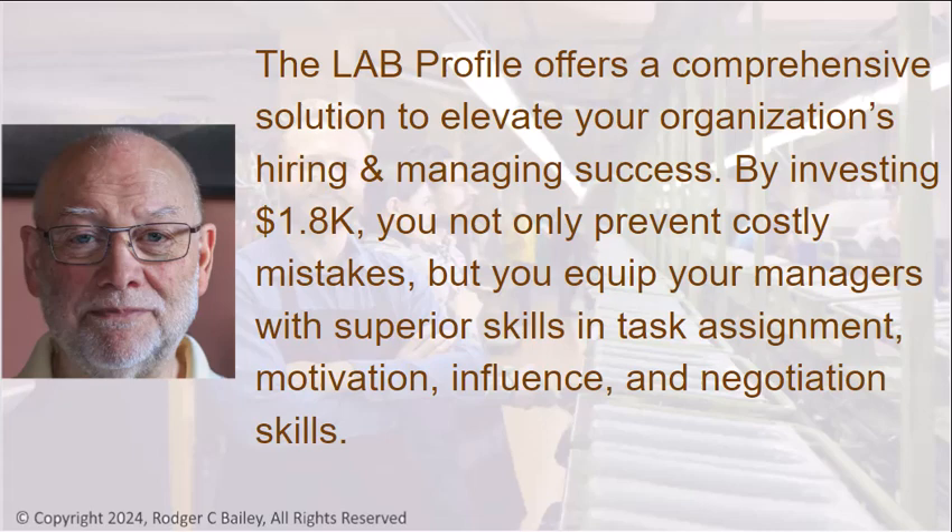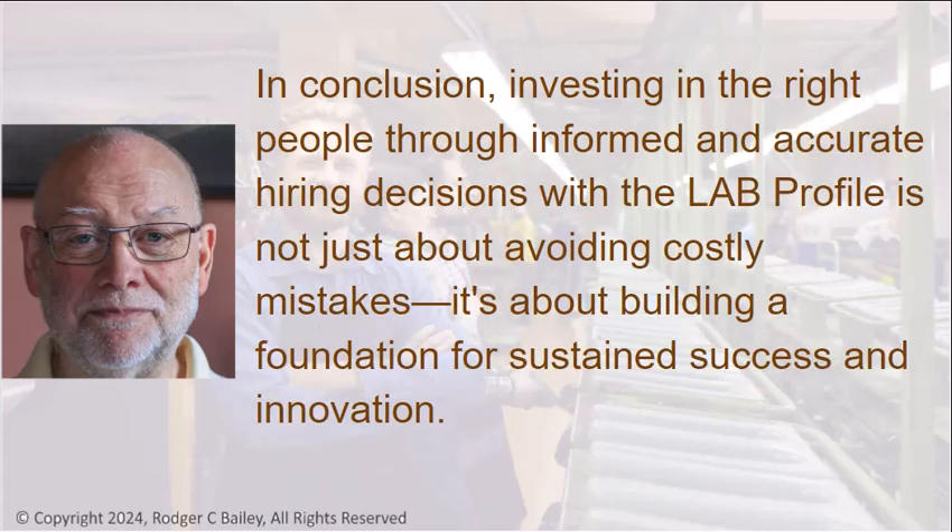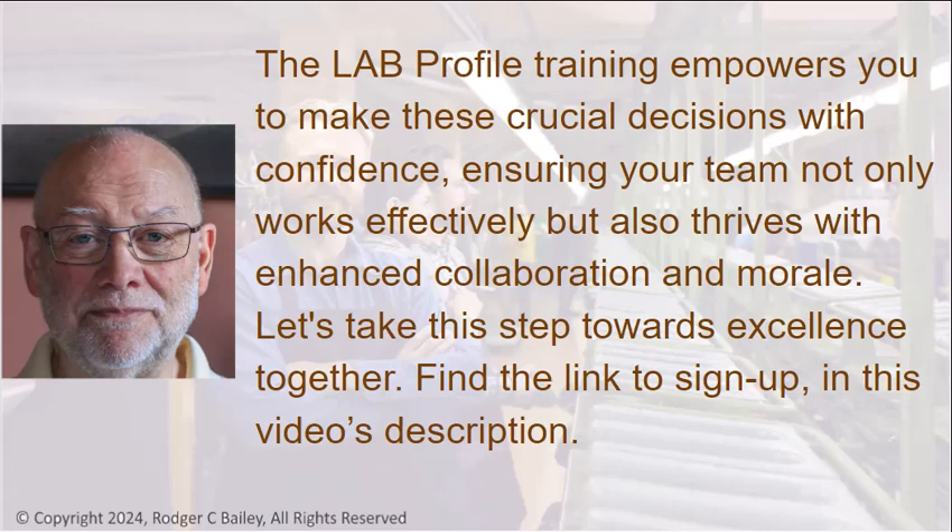The lab profile offers a comprehensive solution to elevate your organization's hiring and managing success. By investing $1,800, you not only prevent costly mistakes, but you equip your managers with superior skills in task assignment, motivation, influence, and negotiation. In conclusion, investing in the right people through informed and accurate hiring decisions with the lab profile is not just about avoiding costly mistakes — it's about building a foundation for sustained success and innovation.